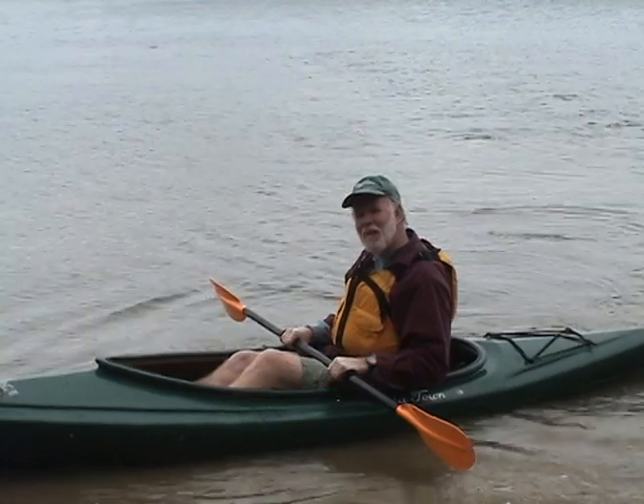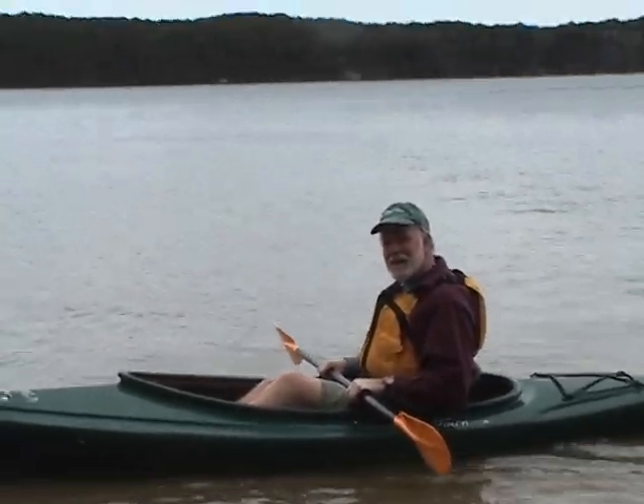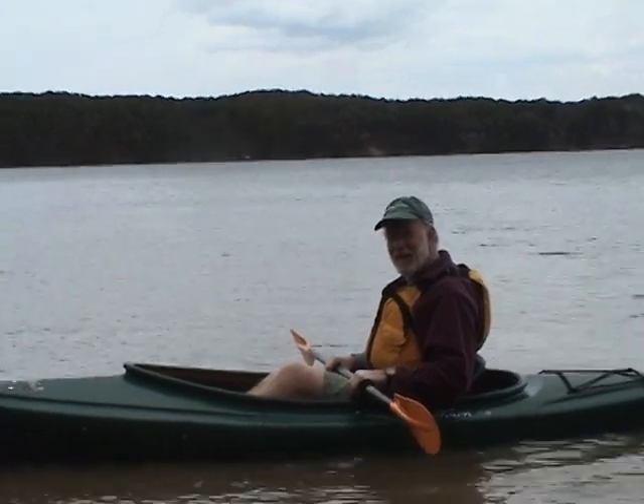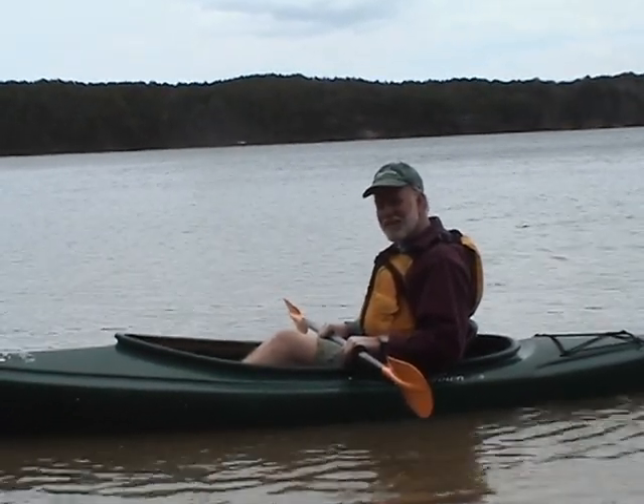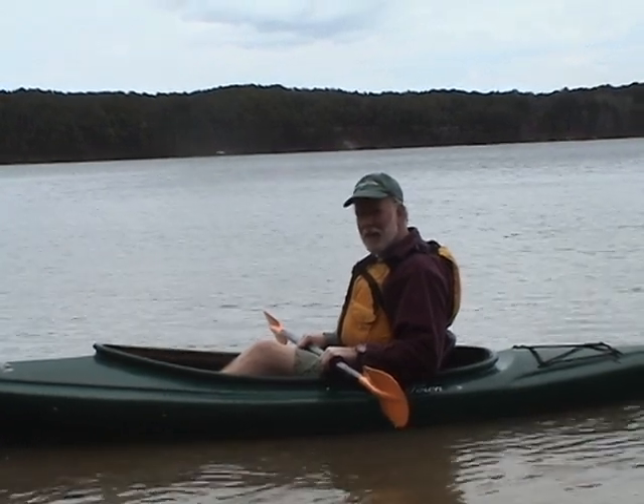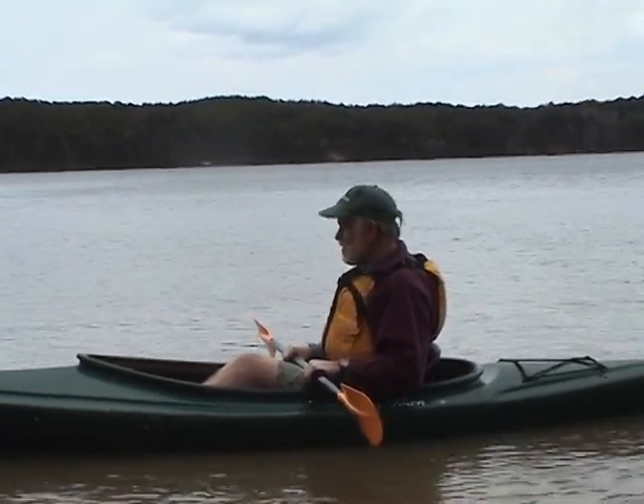Hi, I'm here on Gull Pond, one of the 50 trips described in Discover Cape Cod. This, as you can see, offers one of the finest paddling experiences you'll have anywhere on the East Coast. It's very calm water. It's beautiful water.